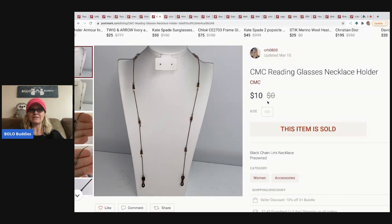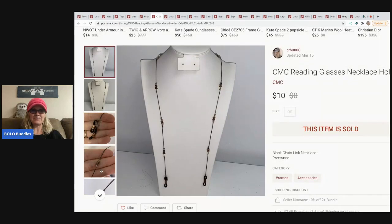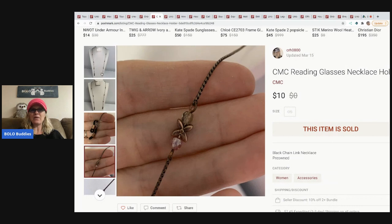The next item came from a reseller box from Donatella's auction — the very first one I bought for $25 with free shipping. I got a steal of a deal. I listed everything in the box, including this CMC reading glass necklace holder. I wasn't sure it would sell, but it sold for $10. It's a long-tail item for sure, but I'm listing everything in the box.